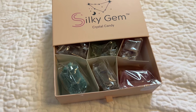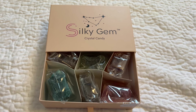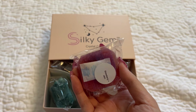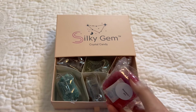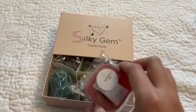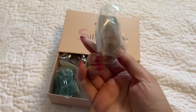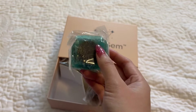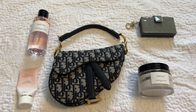The last category is snacks. These are from Silky Gem — they make crystal candy with a crunchy outside and soft jelly-like inside. This is their new 'Jams Me Up' collection, where there's jam on the inside. The flavors include strawberry jam, lychee jam, cotton candy, blue raspberry, and sour jam. That's the end of today's video — I hope you guys enjoyed! Don't forget to subscribe and follow me on Instagram. See you next time!